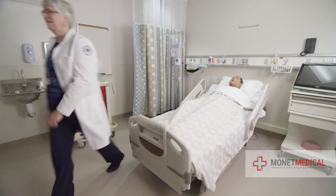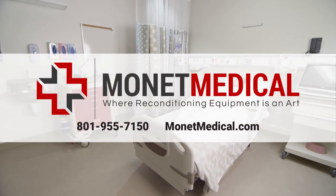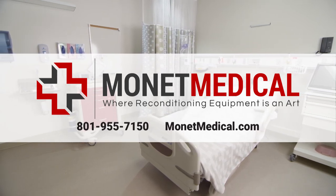For your own reconditioned masterpiece by Monet Medical, contact us at 1-801-955-7150 or moneymedical.com. Monet Medical, where reconditioning equipment is an art.